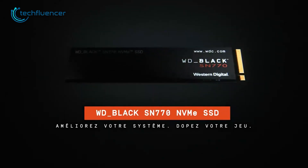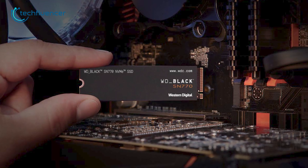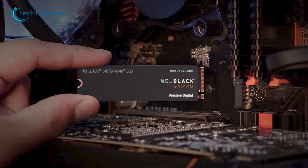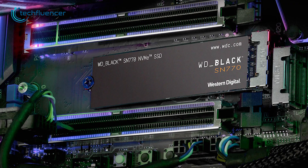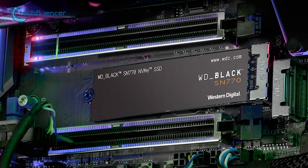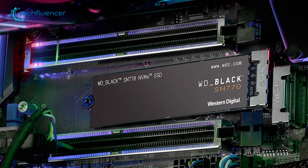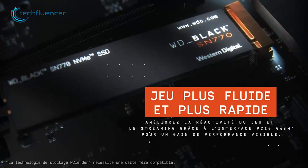And finally, we have the WD Black SN770, a premium and high-performance SSD that is widely considered to be one of the best NVMe SSDs currently available in the market. This SSD is specifically designed for gamers and professionals who demand fast and smooth performance from their storage solutions, and it delivers exceptional speed and reliability to meet those demands.